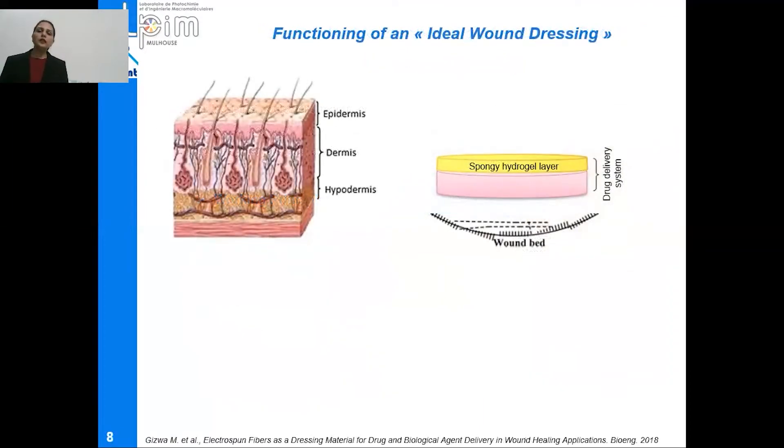Before going into the details of the characteristics of this bilayer wound dressing, let's talk about the functioning of an ideal wound dressing. Our human skin is composed of three distinct layers: epidermis, dermis, and hypodermis. Here we are going to deal with the upper two layers, epidermis and dermis. A wound present in these two layers must be covered with an effective wound dressing.